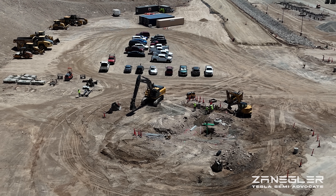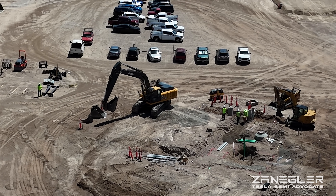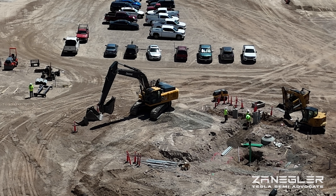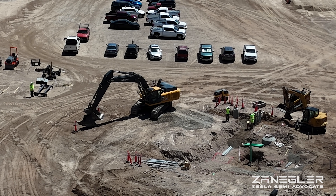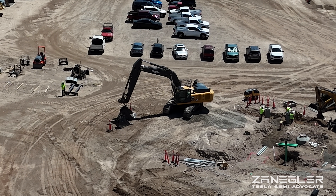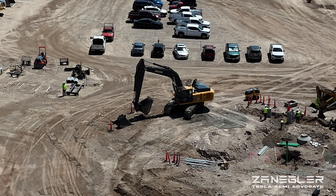I started the search over here at the northeast corner by the new guard gate. I stopped to see this excavator operator in action — he changes buckets, then moves around, and it looks like he's filling in some of this underground conduit work.